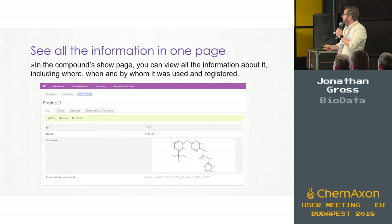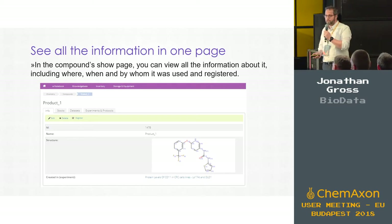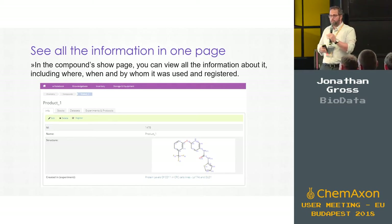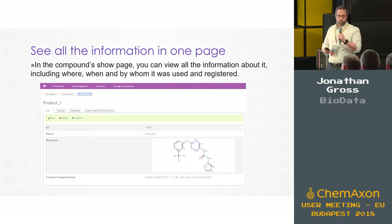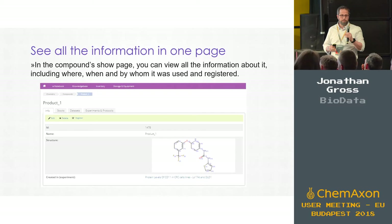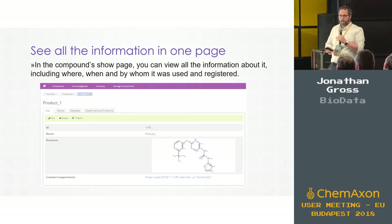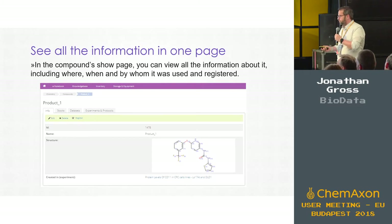When you look at a specific compound, you can see all the information you entered, the stocks where they're located, data sets associated with that specific compound, experiments and protocols specific to that compound — giving you a good overview of what you currently have in your company and research. So if you're using someone else's compound and need to understand how it was used in the past, this is what you would see.